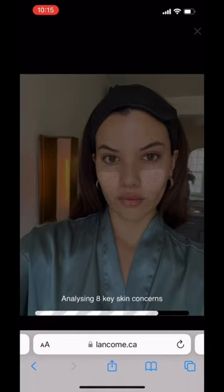The five parameters are firmness, eye wrinkles, dark spots, fine lines, and texture.